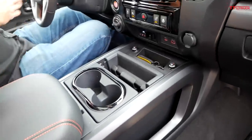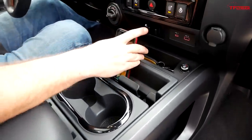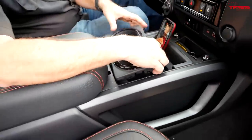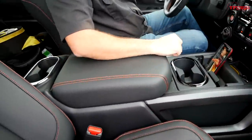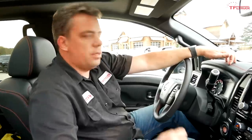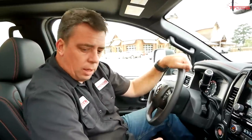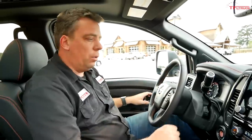The cup holders are also removable. Another big difference for 2020 is driver assistance technologies — Nissan now has adaptive cruise control and a lane departure warning system, both standard on every Titan and Titan XD. Let's look at the hitch and the frame, because that's really important for towing, and then let's get on the road.